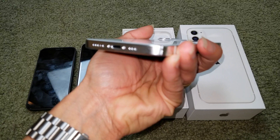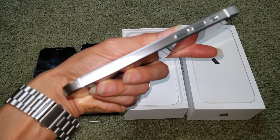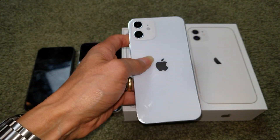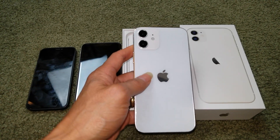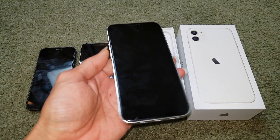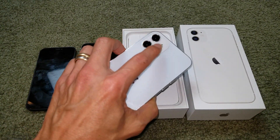This is what the mid-frame is going to look like — it's going to be a flat finish. The iPhone 12 Pro is the exact same size as the regular, but the Pro series has a three-camera system.